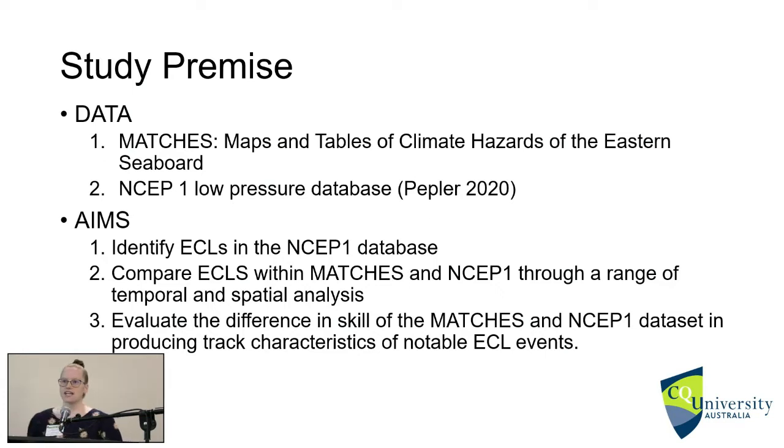The first database is called MATCHES, from the Bureau of Meteorology — their current east coast low database. It stands for Maps and Tables of Climate Hazards of the Eastern Seaboard. The second is a new database called NSEP1, which comes from PEPLA 2020, a recent study on low pressure systems based off the NCEP and CAR reanalysis database for cyclone tracking. Our main aims were to identify east coast low events in the NSEP1 database, check whether the same events were present in MATCHES, use spatial and temporal techniques, and determine which database was more superior in creating track characteristics for notable east coast low events.